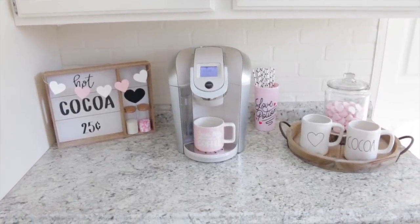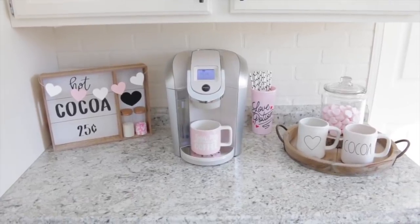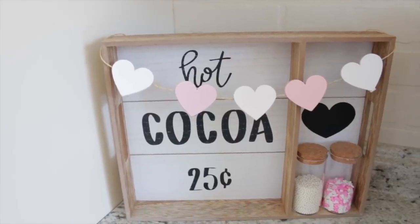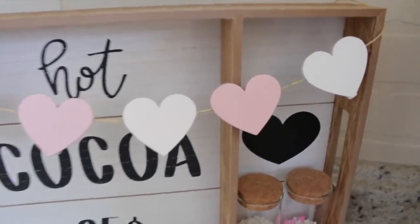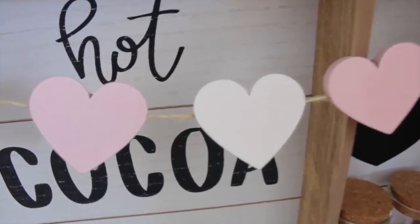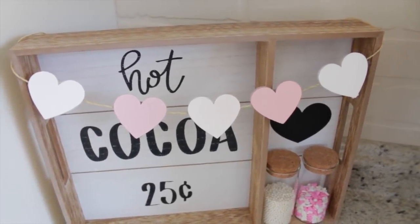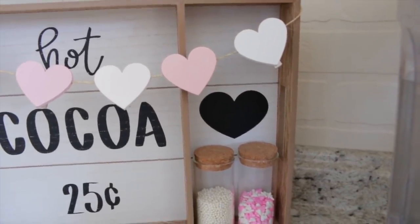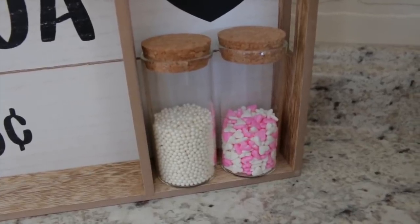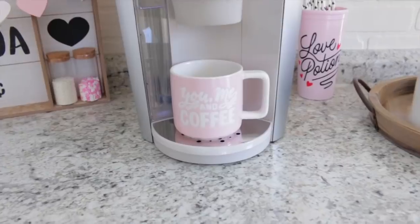Over here is my Valentine's Day hot cocoa station — I love the way this came out. First of all I have this hot cocoa tray from the Target dollar spot — this was only $5. On this I hung one of the little heart garlands, also from Target. I just draped it around the back and you can't even see the extra hearts. For this garland I did paint some of the hearts white with craft paint I already had — I just like the pink and white look for Valentine's Day. I also stuck a chalkboard sticker next to the cocoa. At the bottom I added a couple of little containers with sprinkles — some white pearl ones and some pink and white hearts. On my Keurig I have a mug that says 'you, me, and coffee.' Moving on to the other side I have this wood tray from Joann Fabrics, and inside I stuck a couple of my mugs: my black heart one and my cocoa mug.